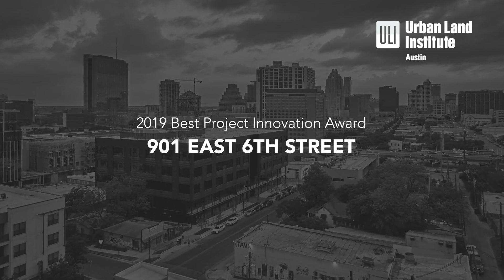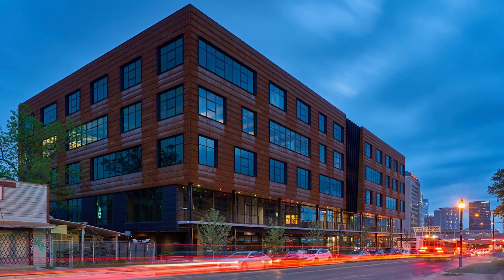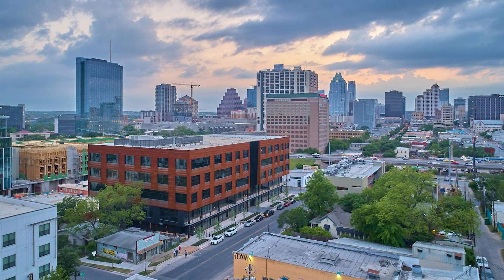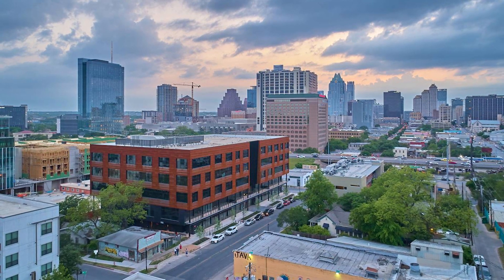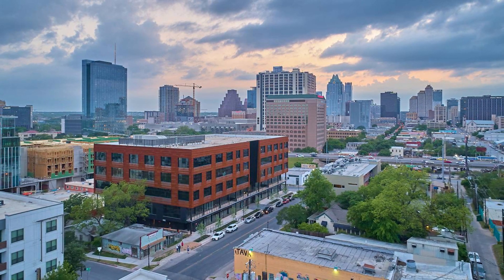901 East 6th Street won this award because it really thought about an innovative way to design, develop, and construct an infrastructure that is much needed in the community. This project improves the quality of life by promoting walkability, promoting collaboration, and promoting being a good neighbor to each other.